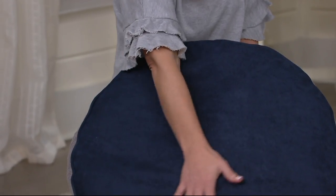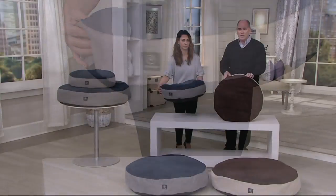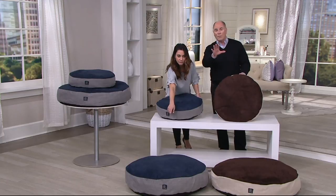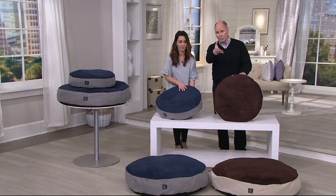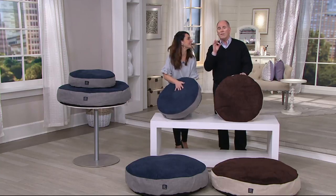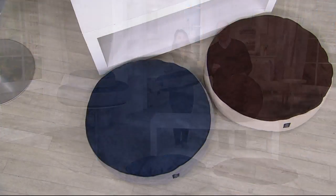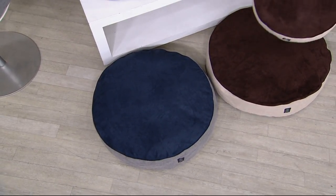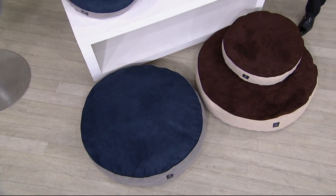I want to point out real quick — we've got two sizes. The first one is a 22-inch round, then we've got a 26-inch round. As a pet owner with five pets, and you'll meet one of my puppies here in a minute, and you'll also meet my wife — my wife is a professional trainer. We've bought more than our fair share of cheap dog beds over the years. They don't last, and they don't really present a great night's sleep for the dog.